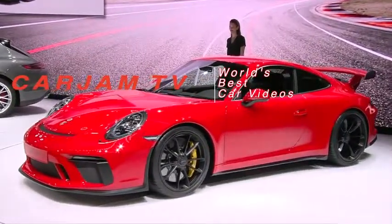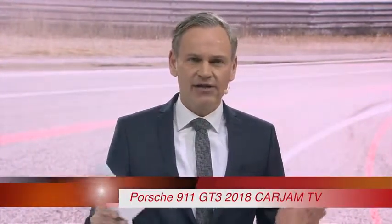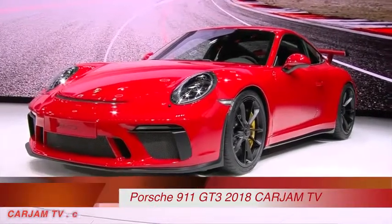Absolutely thrilling, isn't it? When we talk about the Porsche genes, we need a reference — a car in our current range that carries the code most clearly. And here it is: the new Porsche 911 GT3.